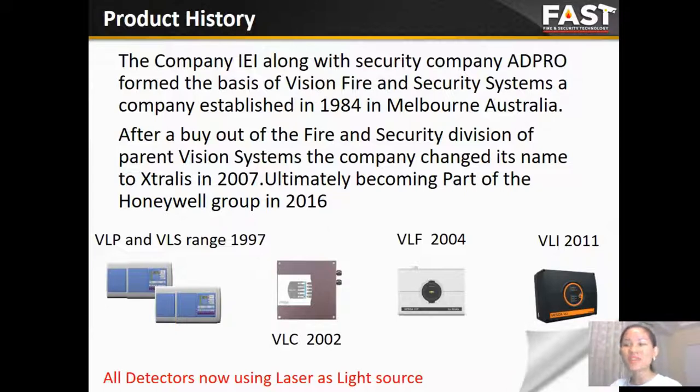At the same time, the organization also went through some changes. The company formed the VLS Fire and Security System in 1984. The company also changed its name to Astralis in 2007, ultimately becoming part of Honeywell Group in 2016.